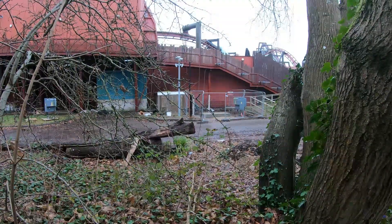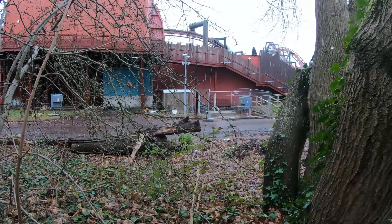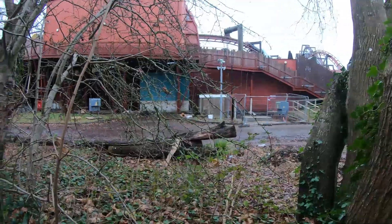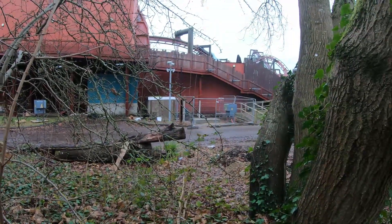Here at the base of the Nemesis Inferno exit, there is expected to be a new power generator area being installed. That wasn't being done last time we were here, but you can see just here some of the new bits and pieces that will be going in.